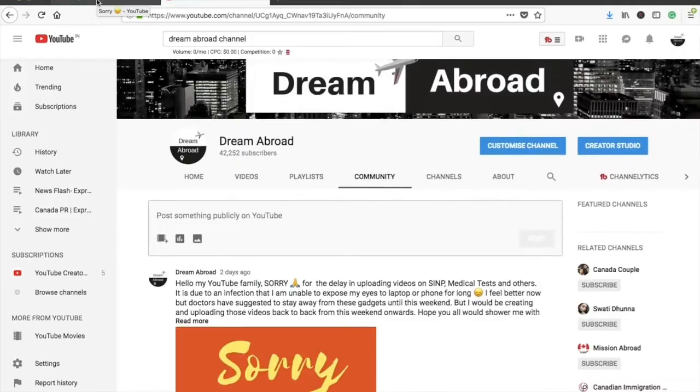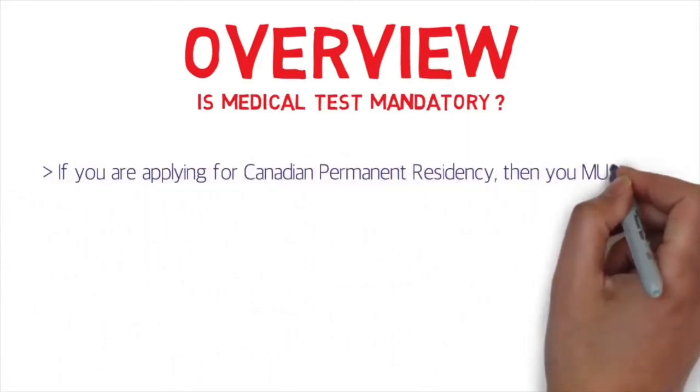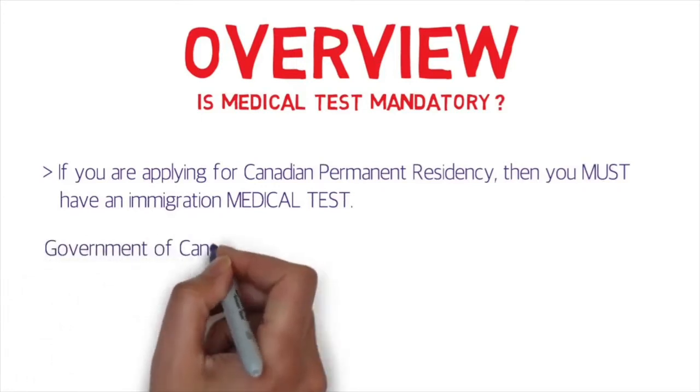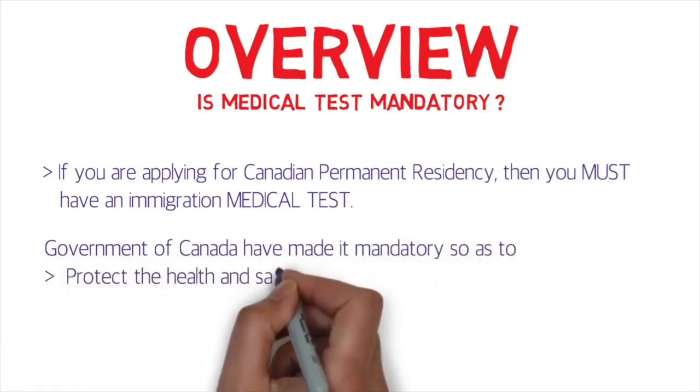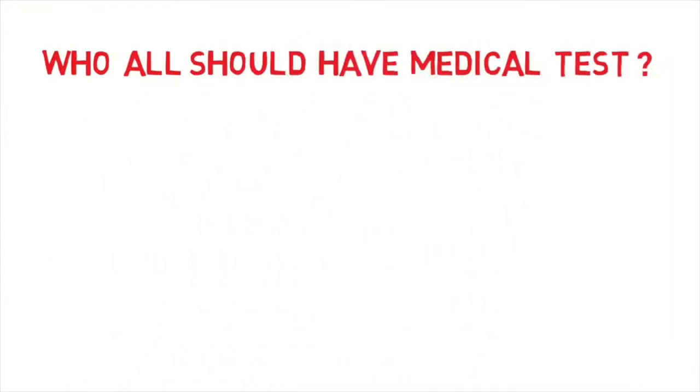Let me begin with the overview. First, is the medical test mandatory? Yes — if you're applying for Canadian permanent residency, you must have an immigration medical test. The Government of Canada has made it mandatory to protect the health and safety of Canadians and prevent burden on Canada's health and social service system. Since medical facilities in Canada are free, they want to avoid taking in someone with a serious disease that would require costly treatment.